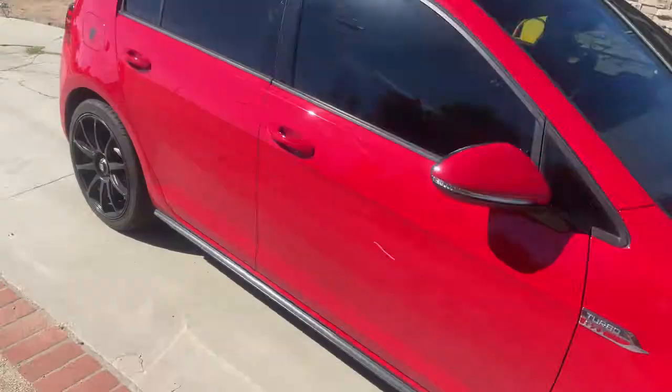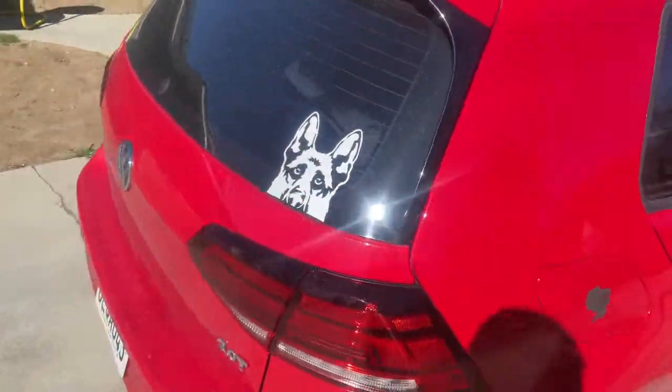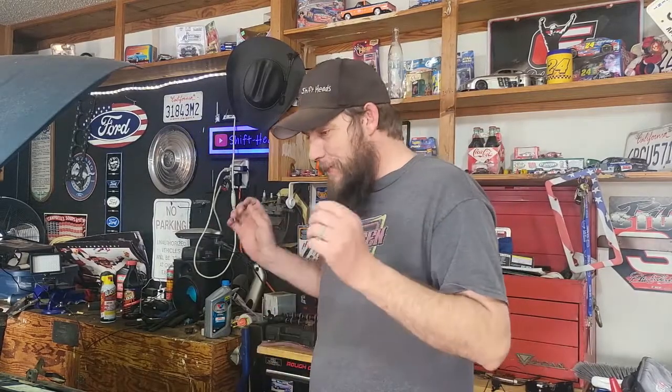And the GTI? This is my 2018 GTI and it has the six-speed manual. That's awesome — we finally have a car on the channel that is a manual transmission, making the term 'Shift Heads' seem a lot better, doesn't it? Moving on to the Ranger — this is a 1993 four-cylinder, also a five-speed manual. So now we have two cars that are manual transmission on Shift Heads.